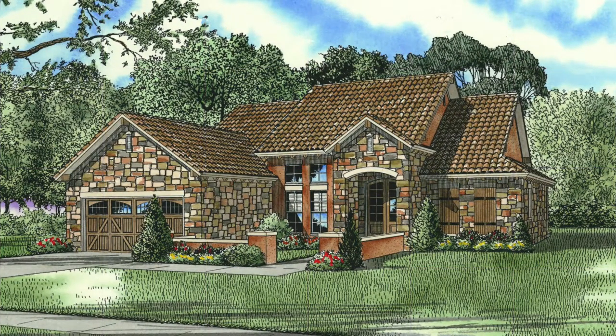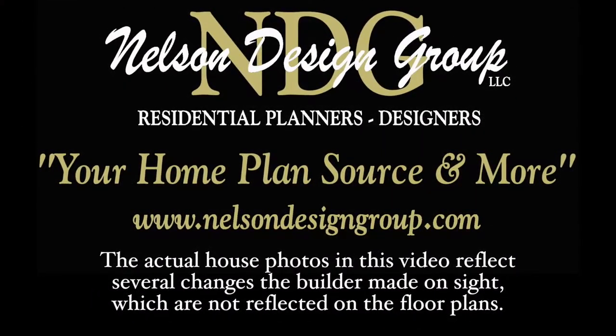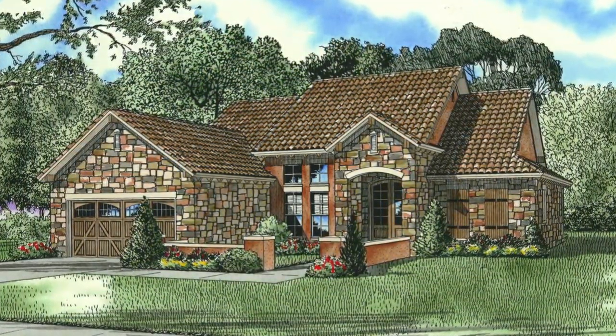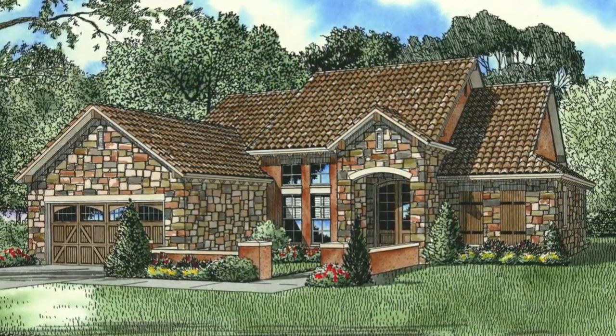Today I will take you through the beautiful NDG 1136 Carrera. Please keep in mind that the photographs incorporated in this video may reflect some changes made by the homeowner and builder. This house plan features 1,747 square feet of living space and has three bedrooms and two baths.